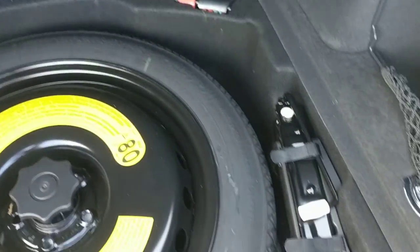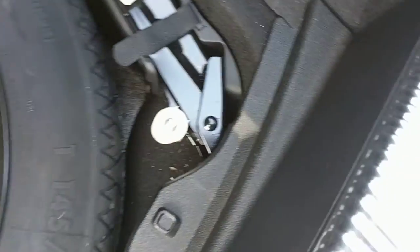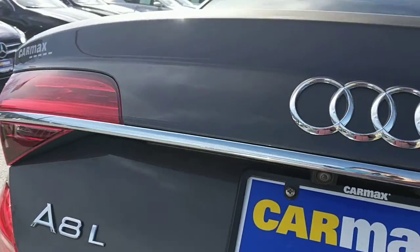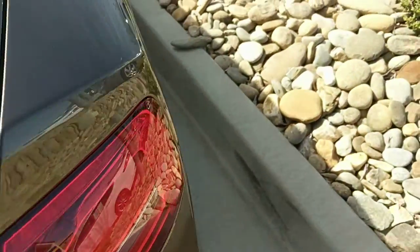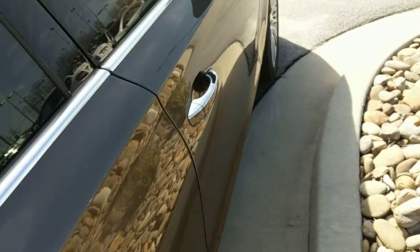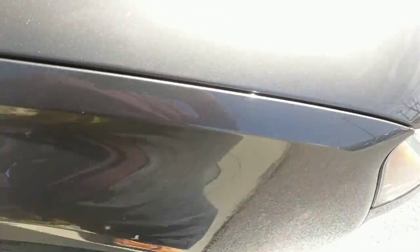We've got a good-sized amount of trunk space. That looks nice. There are your tools and stuff. There is all the leather and all that good stuff under there. It folds down all the way.